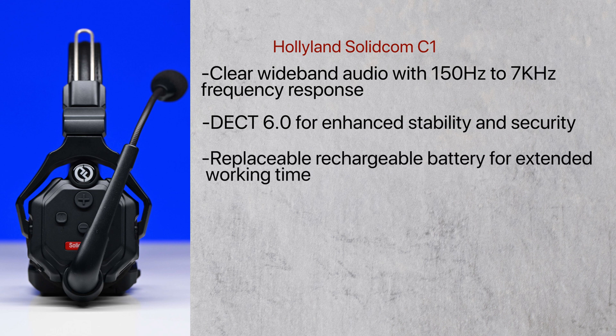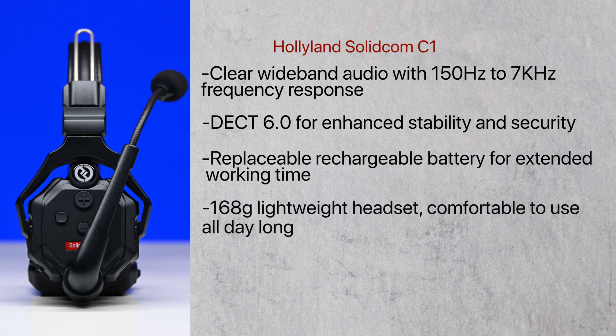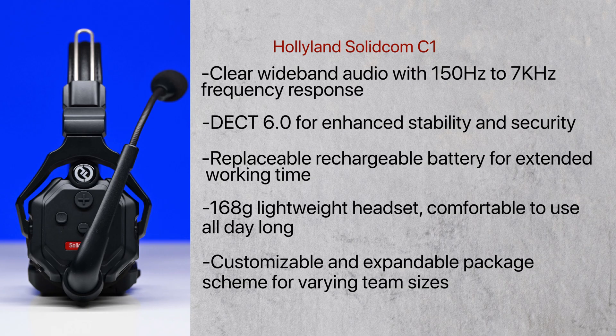Additional features include a replaceable rechargeable battery for extended working time, a lightweight 168 gram headset that is comfortable to use all day long, and a customizable and expandable package scheme for varying team sizes.